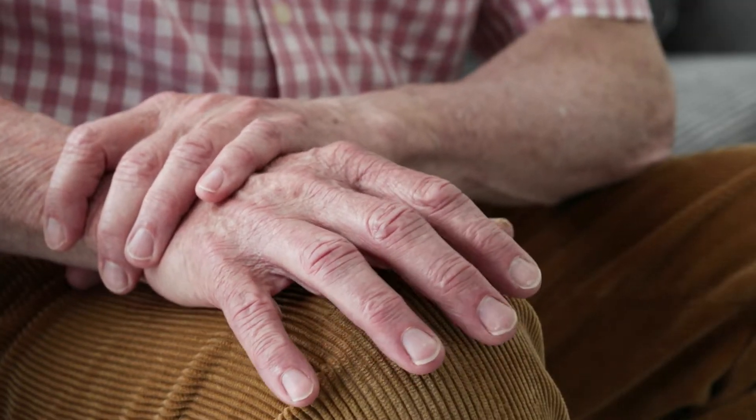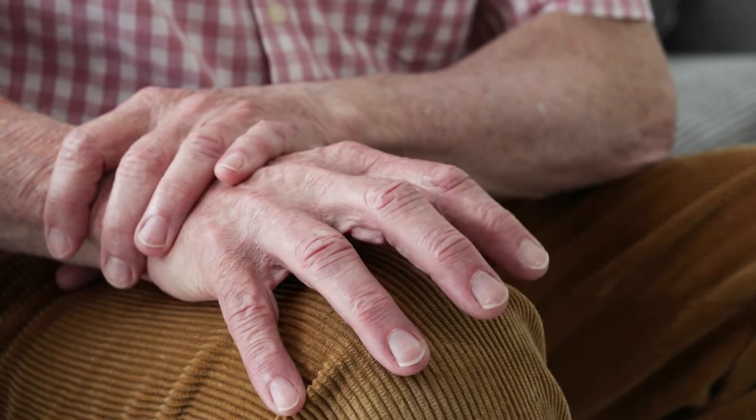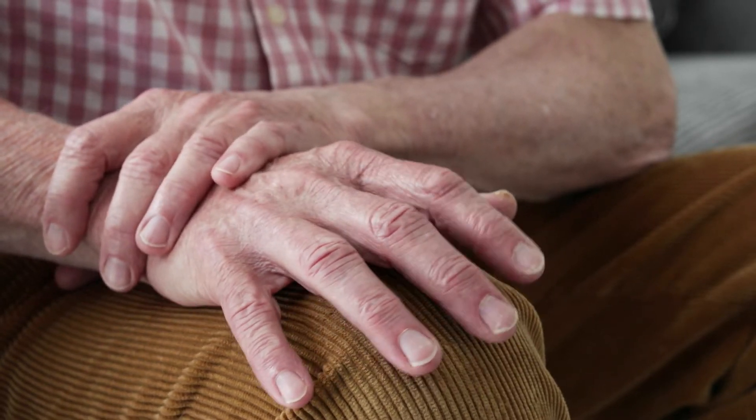Essential tremor is the most common movement disorder in the world, but a lot of the time it doesn't go diagnosed. Really, what it means is a fancy name for: we don't know what caused your tremor and we don't know how to fix it.